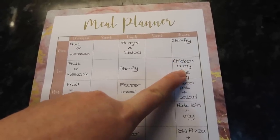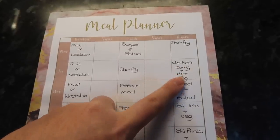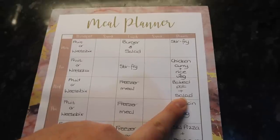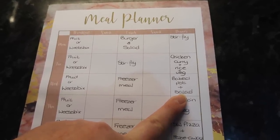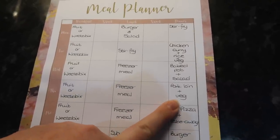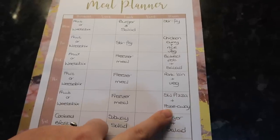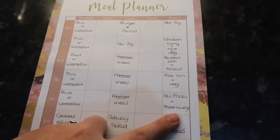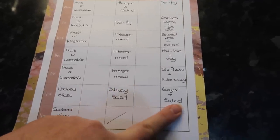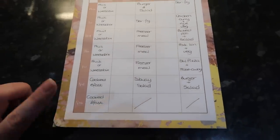For Tuesday lunch I'm having stir fry leftovers from the night before, and dinner is chicken curry and rice — I have a load of frozen chicken curry in the freezer to use up. Wednesday lunch is a freezer meal, and dinner is a baked potato and salad with beans and Philadelphia light. Thursday and Friday lunches are both freezer meals. Thursday dinner is pork loin and veg, and Friday dinner is a little pizza or fake-away, possibly with salt and pepper chips. Saturday lunch is a Subway salad, though I might be going out instead, and dinner is burger and salad. Sunday is left blank as that's when I do my food shop.